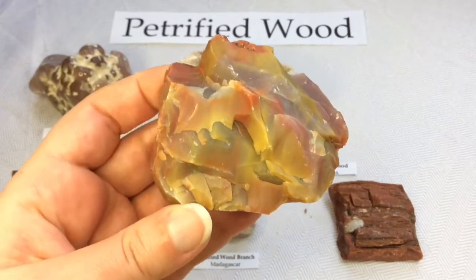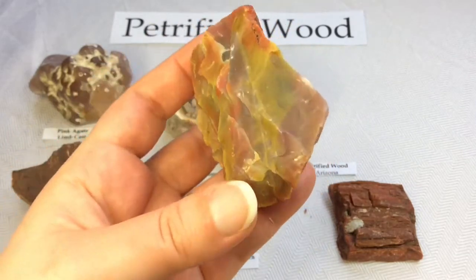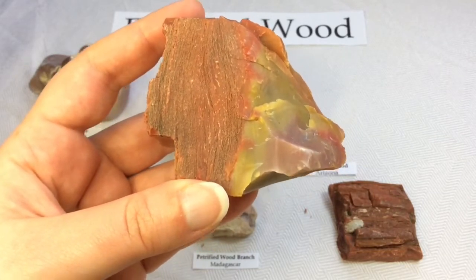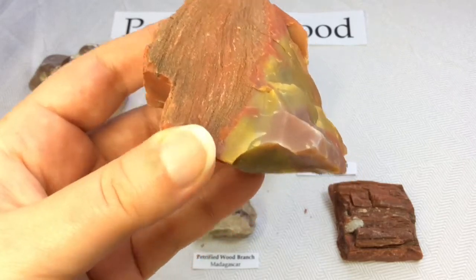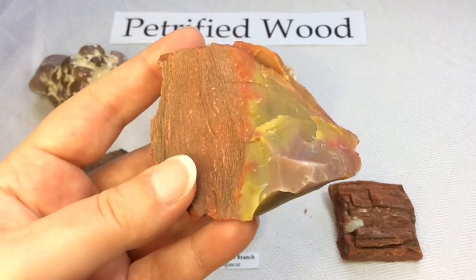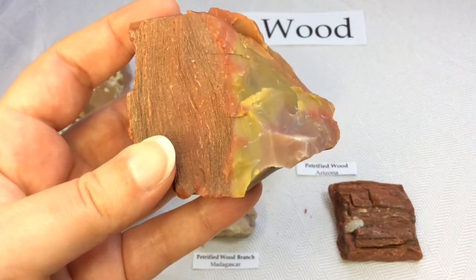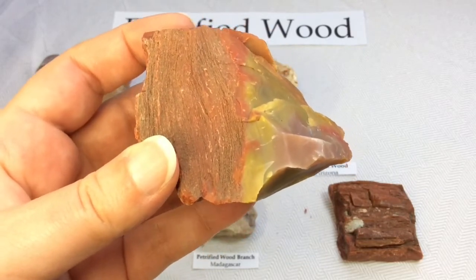I found a list of contaminating elements and their associated colors in petrified wood, which I think can relate back to other minerals too. Carbon is black. Chromium is green or blue. Cobalt can be green or blue. Copper is also green or blue. Iron oxides are red, brown, and yellow — we probably have some present here. Manganese can be pink or orange. Manganese oxides are blackish and yellow. And silicon dioxide would be clear, white, or gray.